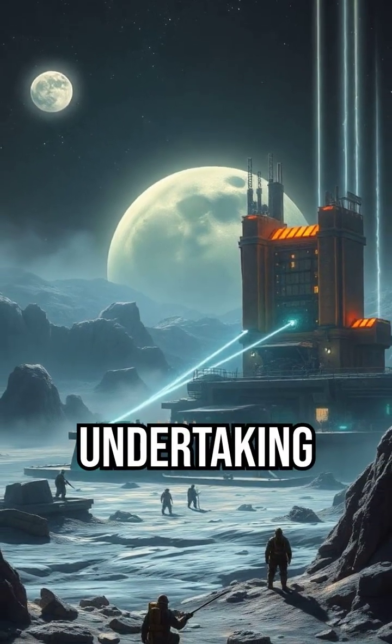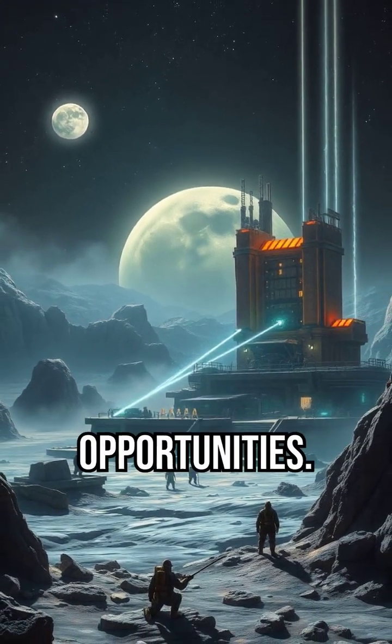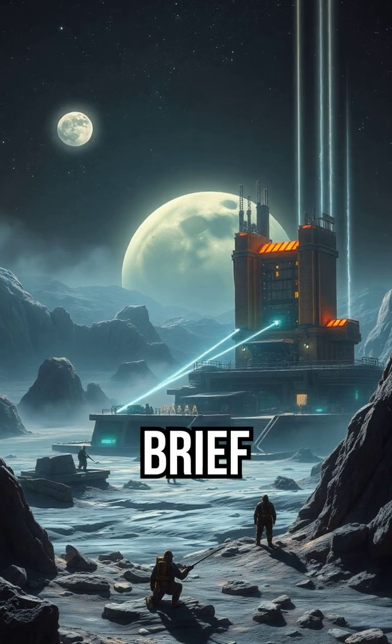Building a moon base is a monumental undertaking with significant challenges and opportunities. Here's a brief overview.